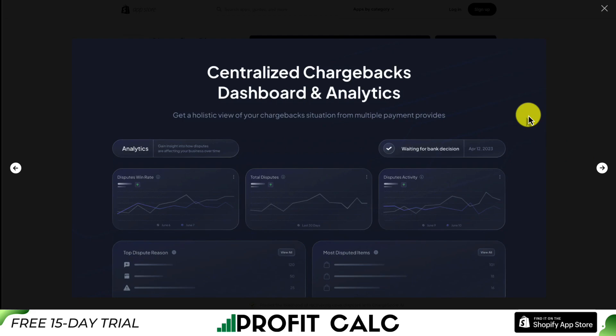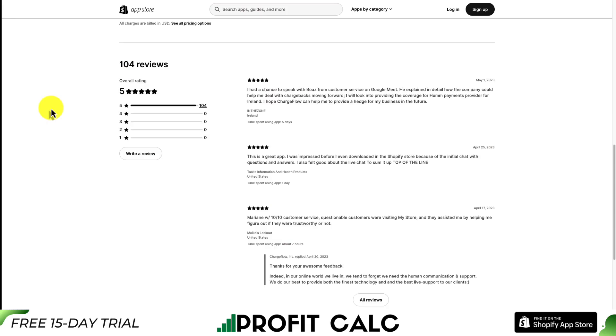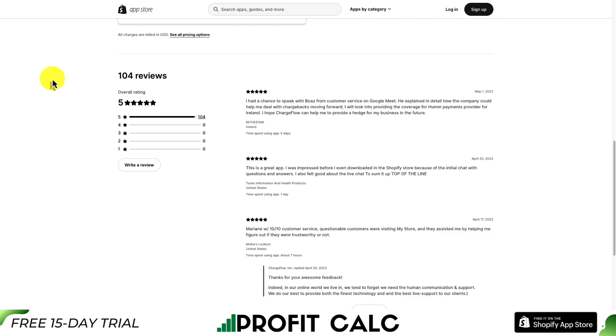It's also going to give you a centralized dashboard so you get a holistic view of your chargeback situation across multiple payment methods. In terms of pricing, it's a 25% fee only if there is a successful recovery of the chargeback on your behalf. Considering that many merchants lose chargebacks because they didn't provide enough information, that might not be that expensive. This app has a perfect five stars on the Shopify App Store with 104 five-star reviews.